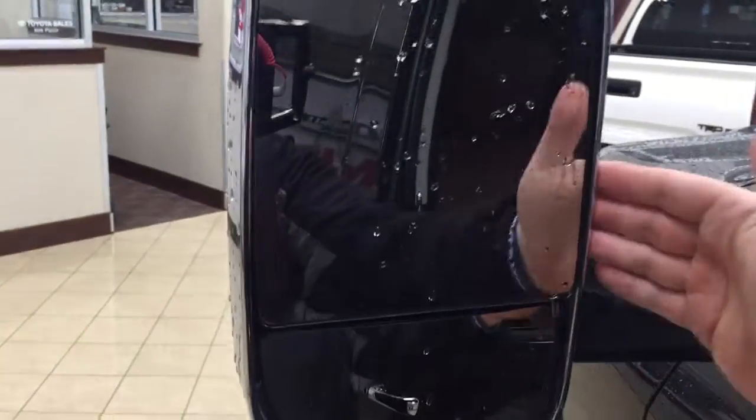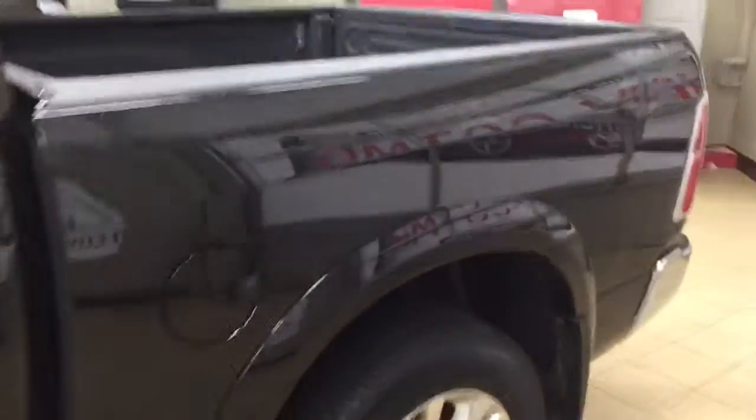The nice thing about these mirrors is that they're also tow mirrors. So if you want to adjust them when you're actually towing something, you'll have a much wider view when pulling a trailer. And the color we're looking at today is black.